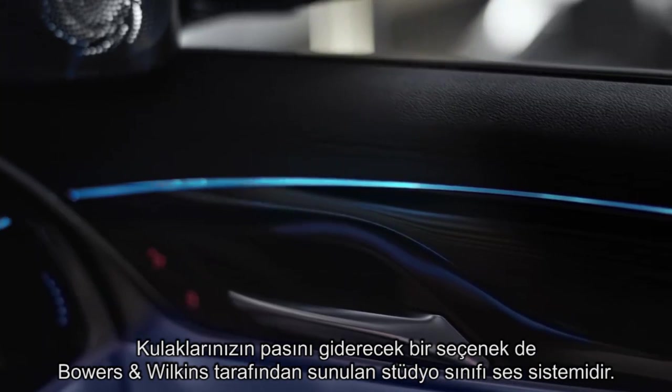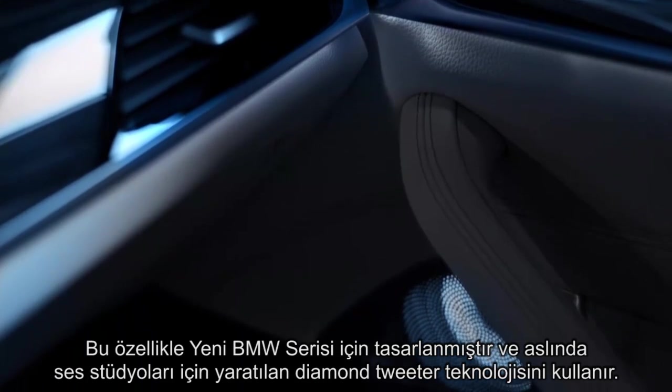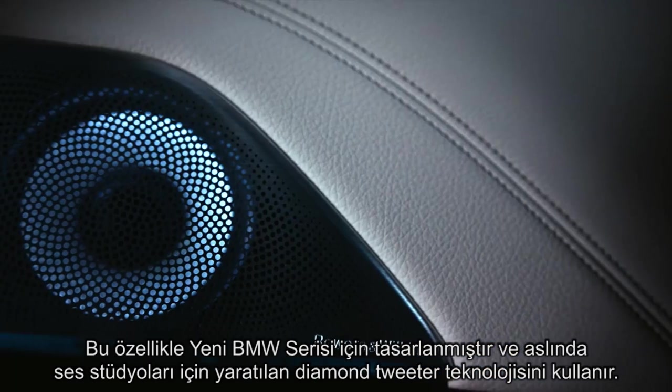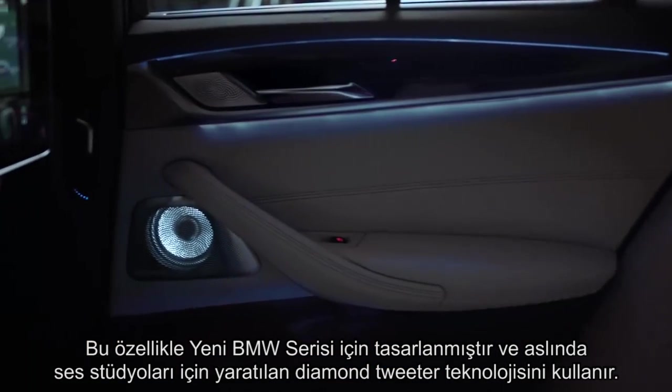A real treat for your ears is the optional studio-grade sound system from Bowers & Wilkins. This was especially designed for the all-new BMW 5 Series and works with the Diamond Tweeter technology, originally created for sound studios.